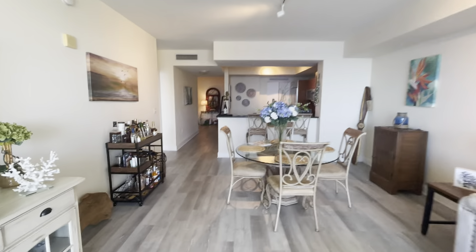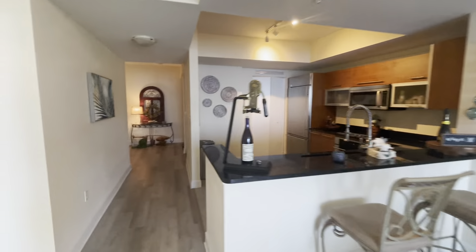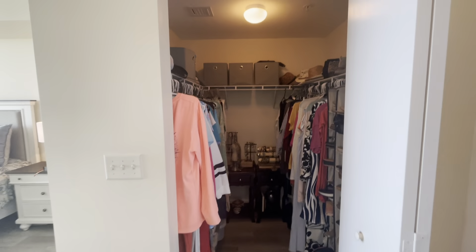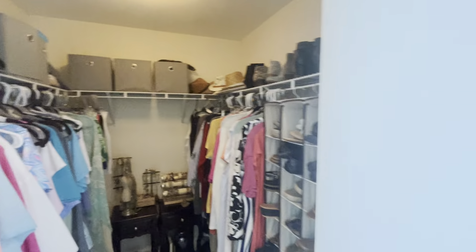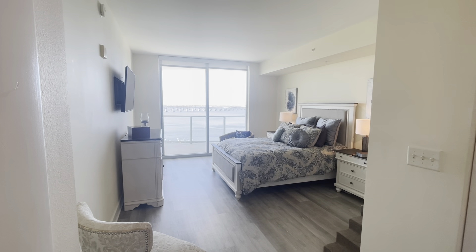Going this way toward the master bedroom — the first thing you'll notice is the large walk-in closet with plenty of space. And there's your master bedroom with a breathtaking view.